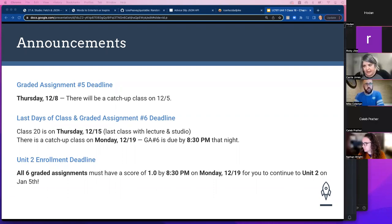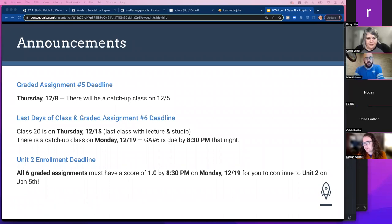A student asked whether the class setup will change in unit two. The instructor confirmed it will be the same format — Monday/Thursday schedule. The TA groups may or may not stay the same, but the class format is otherwise unchanged.